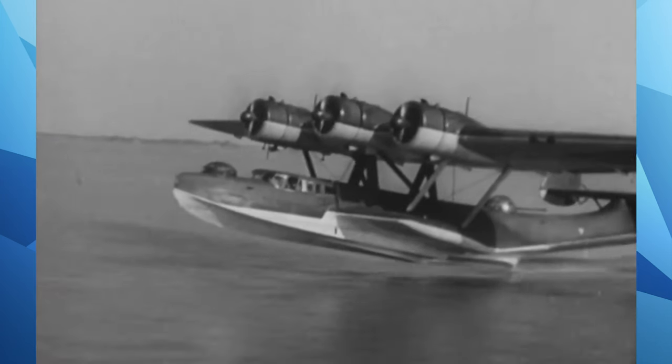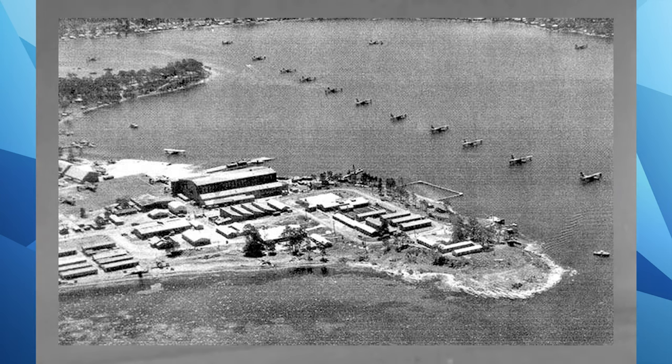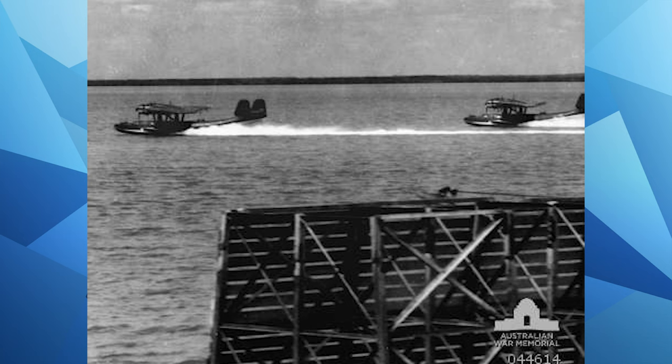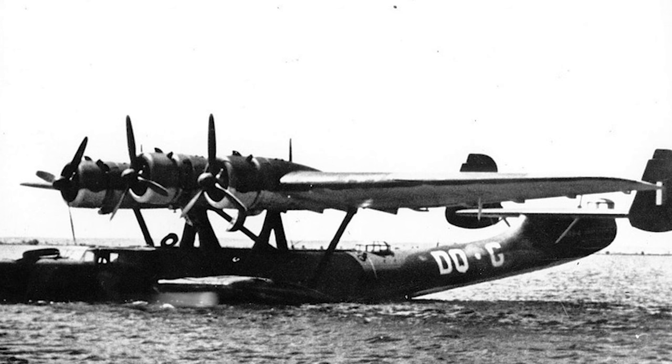Five aircraft arrived at RAAF Rathmines on Lake Macquarie, New South Wales, without any beaching gear or equipment. They were in such a poor state — with holes and leaks in the hulls, severe electrical problems, and engines in need of overhaul. The aircraft were then, after a series of overhauls, given the RAAF series A49-1 through A49-6 consecutively.